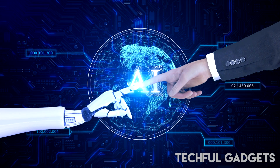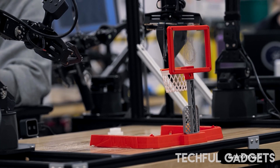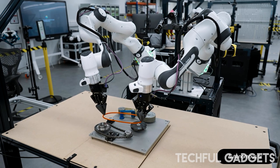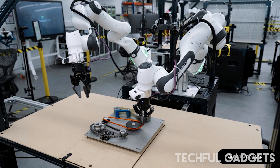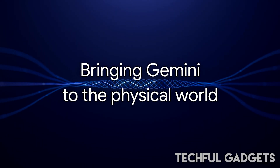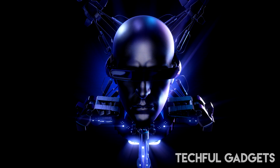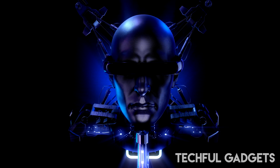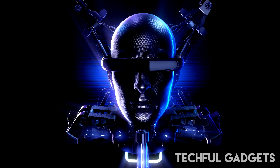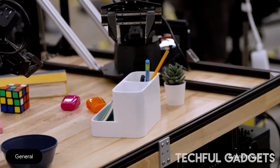Gemini Robotics ER enhances Gemini's understanding of the world in ways necessary for robotics, focusing especially on spatial reasoning, and allows roboticists to connect it with their existing low-level controllers. The model significantly improves Gemini 2.0's existing abilities such as pointing and 3D detection. Combining spatial reasoning and Gemini's coding abilities, Gemini Robotics ER can instantiate entirely new capabilities on the fly. For example, when shown a coffee mug, the model can intuit an appropriate two-finger grasp for picking it up by the handle and a safe trajectory for approaching it.